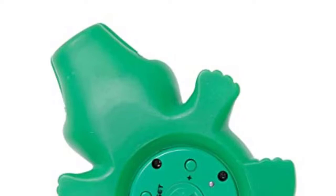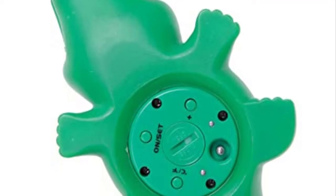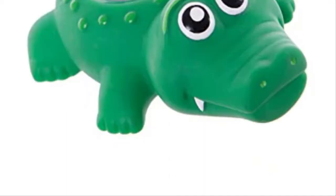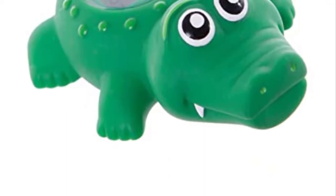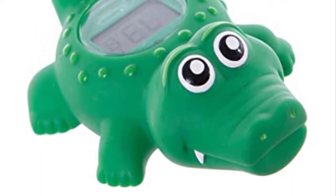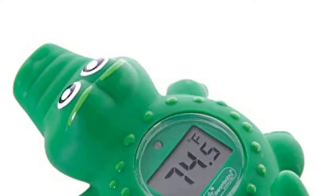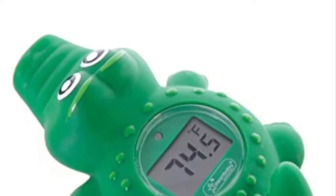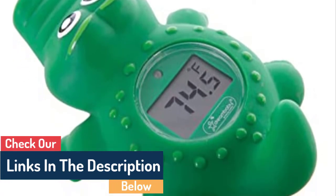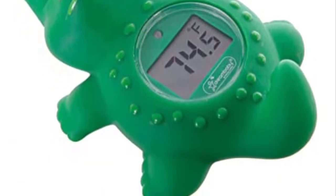Number 2: Dream Baby Room and Bath Thermometer. This Dream Baby Room and Bath Thermometer is a great option if you're searching for something multipurpose. It's a cute crocodile with a thermometer attached to its body. The croc can be put in the baby room, where it will periodically check the temperature. The digital display makes the results simple and lets you choose between Fahrenheit and Celsius. A color-coded indication is also included, changing from red for too hot to green for too cold. When it's time for a bath, take the croc there and submerge it — every 10 seconds it will provide an accurate reading.